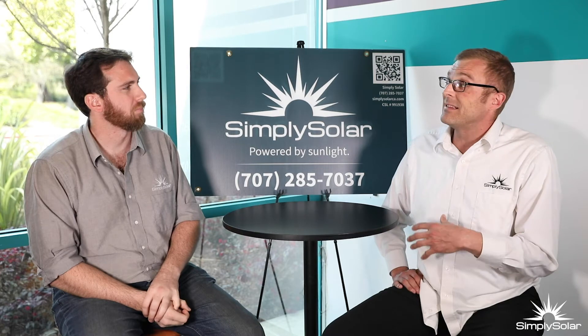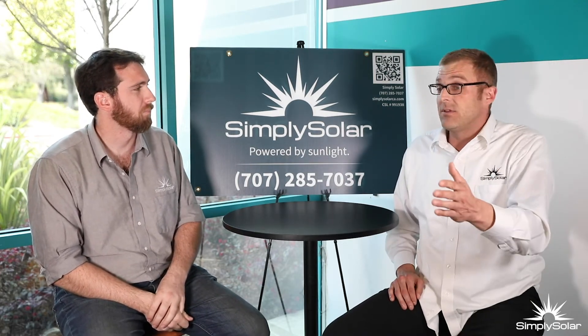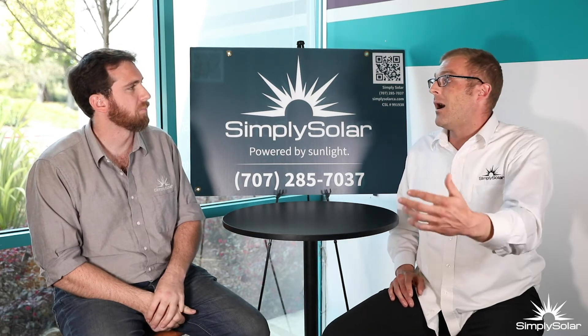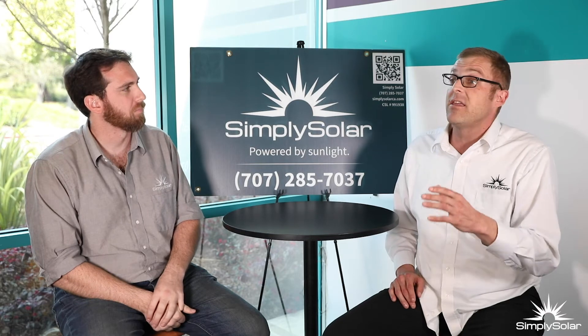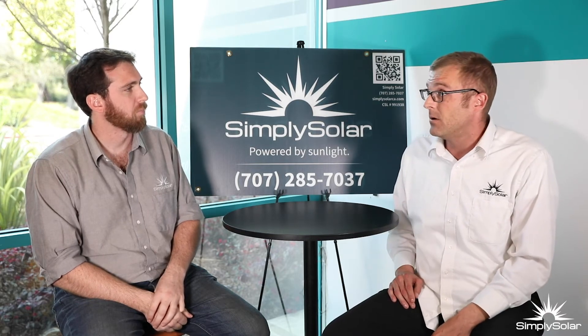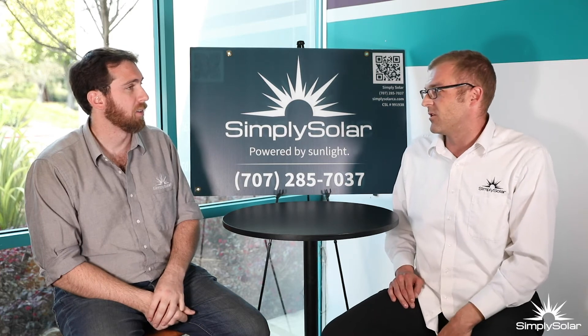These are national averages, but in some counties like Sonoma County, the value is even greater. It's going to bring you more offers because you're going to have more people interested in knowing that they won't have to have a $300 a month electric bill — that this family pays $300 a year for the entire electric bill.